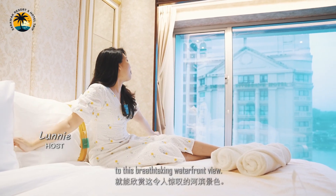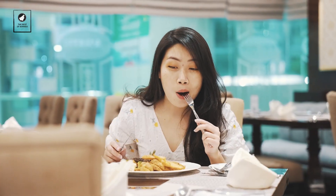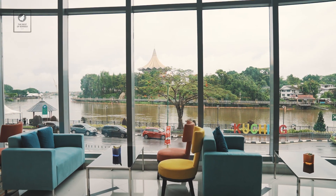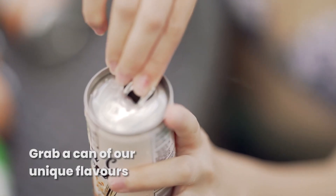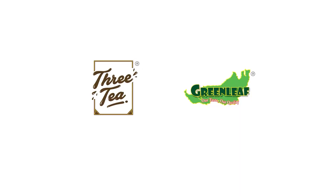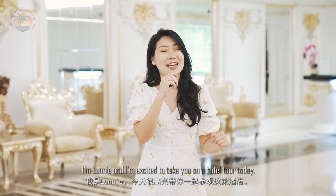Imagine waking up to breathtaking waterfront views. Welcome to Riverside Majestic Hotel, the perfect blend of luxury, comfort, and natural beauty. I'm Leunie and I'm excited to take you on a hotel tour today. Let's go!